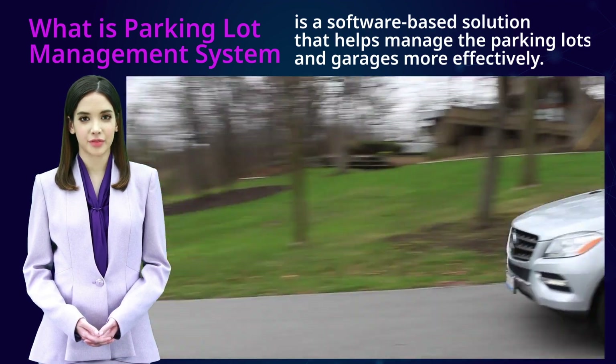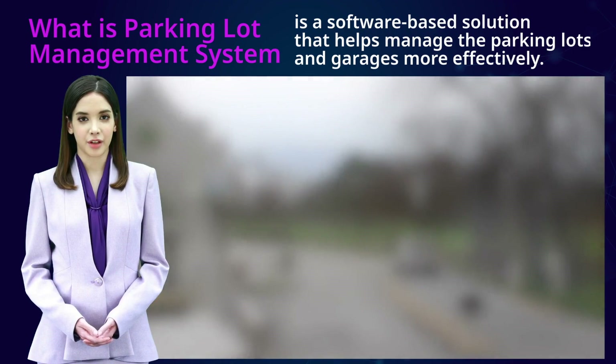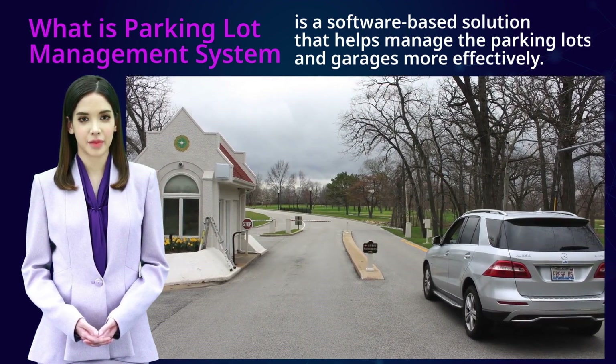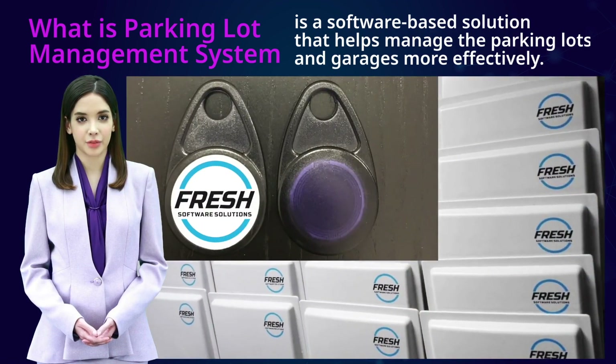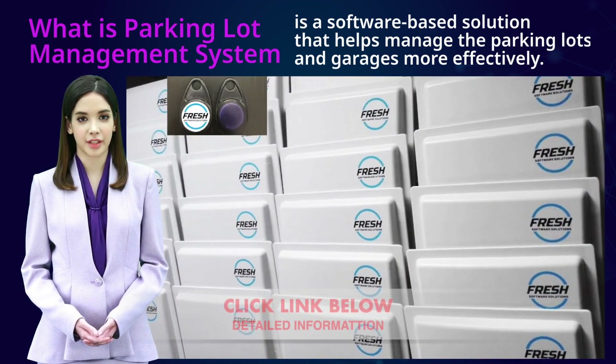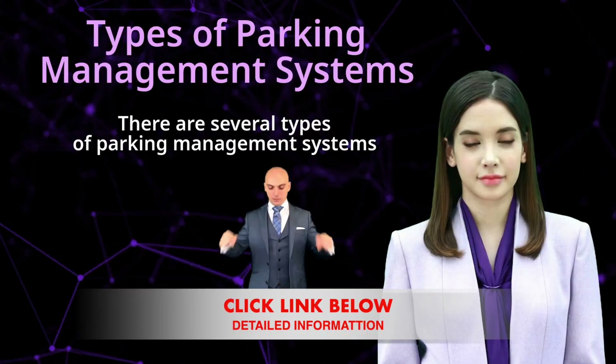Making it more convenient for them to find and pay for parking. Overall, a parking lot management system can help increase the efficiency and revenue of a parking lot or garage while improving the overall parking experience for drivers.